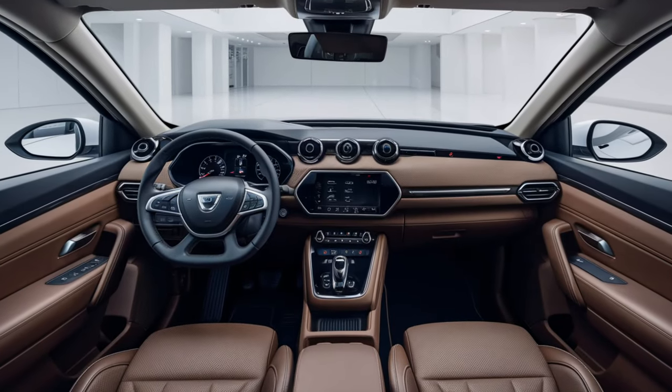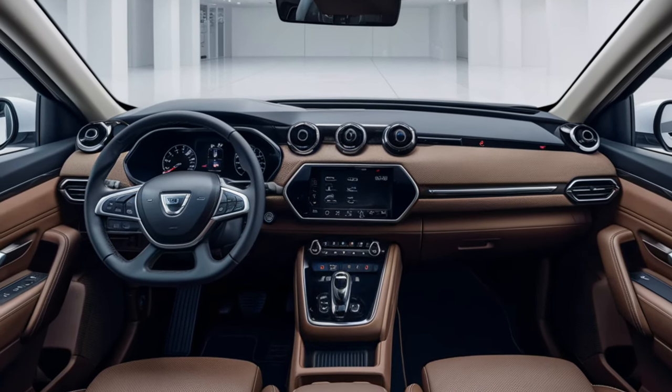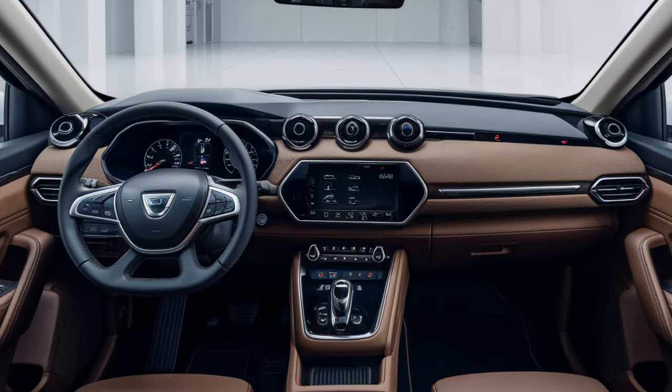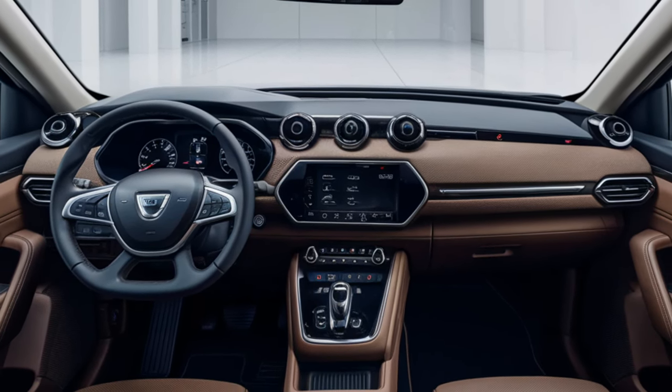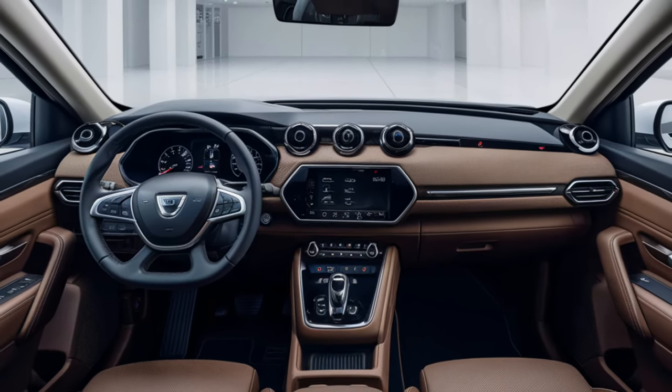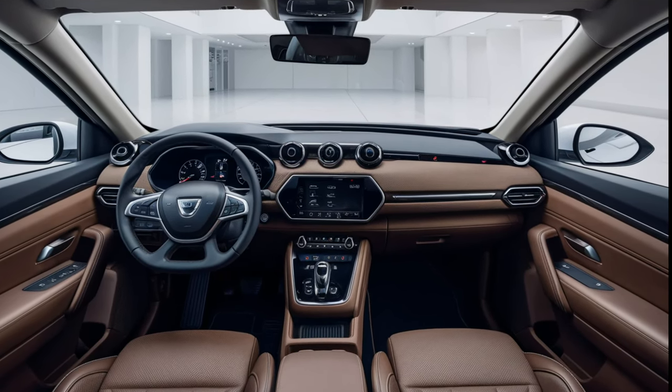Now let's talk about the interior. The Sandman surprises with a clean, spacious cabin layout. You get comfortable seats with decent support, and the materials are a step up from previous Dacia models, though don't expect luxury. It's all about functionality here. Plus, Dacia's thrown in a few tech features that you'd usually see in pricier models.